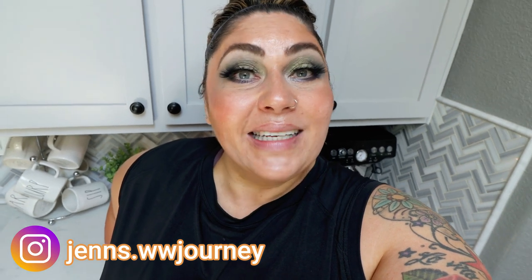Hi friends, welcome back to my channel and welcome if you're new here. My name is Jen, I'm a certified weight loss and nutrition coach and I'm on the WW or the Weight Watchers Blue Plan. Happy Saturday, I hope you're having a fantastic start to your weekend. We're here with another WW Grocery Haul.